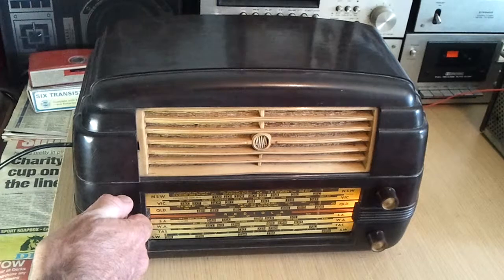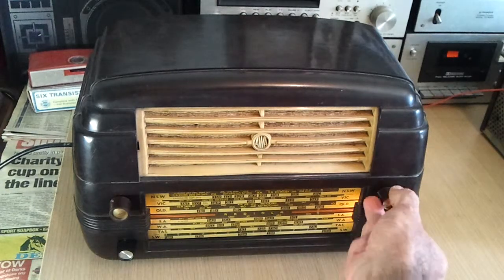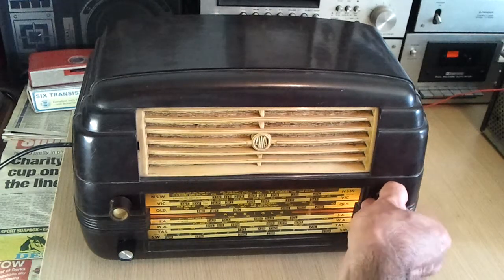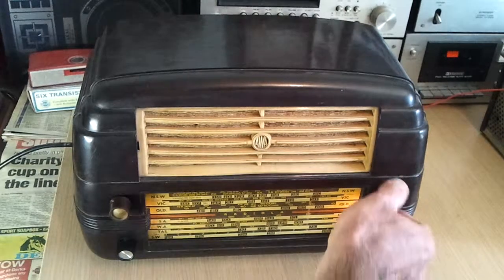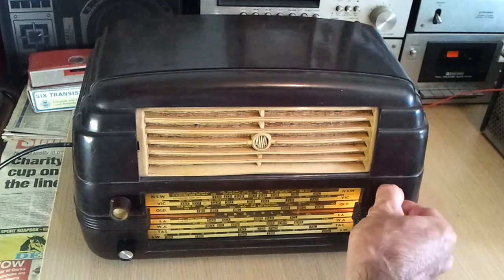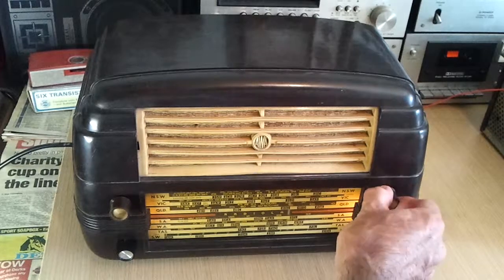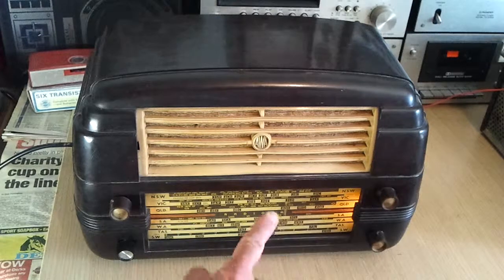Anyway, stop raving on Mark, let you hear it. So that's Radio National on 576, which is just below where 4QR was then. There's quite a lot of interference around at the moment. That's ABC News Radio on 630. And that's 702, which used to be 2BL. 2GB was on 870 originally, it's on 873 now.